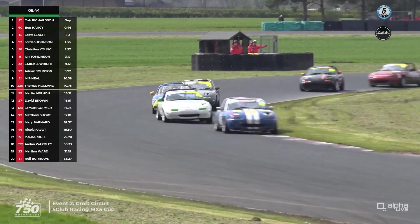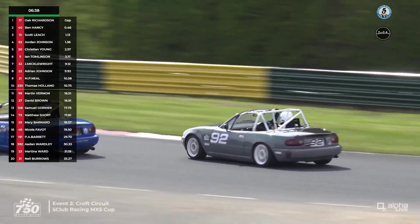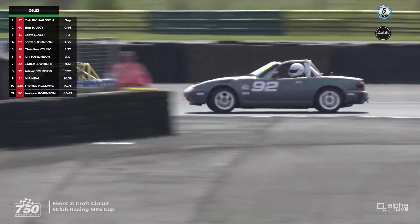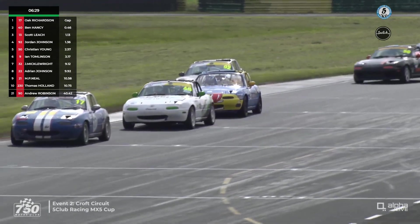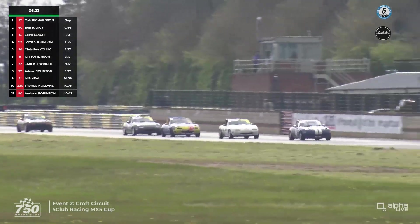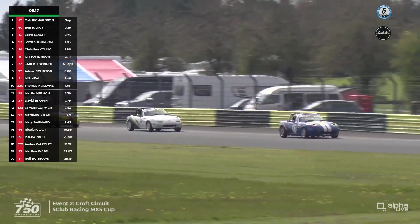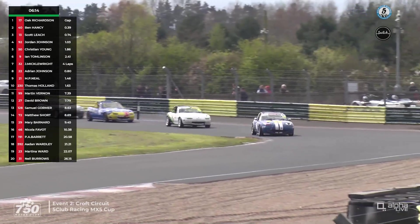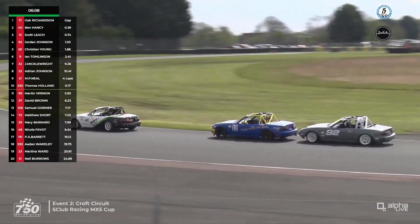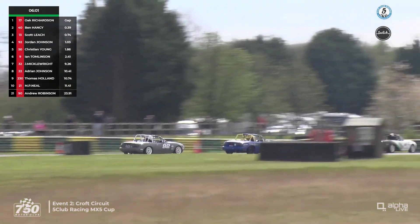Although Johnson hasn't yet cleared Scott Leach, he'll be happy it's definitely a lead quartet now. Christian Young is not too far behind in fifth place, and Ian Tomlinson in sixth. The lead four head through the complex and towards the hairpin for the fifth time. Anyone watching this race wouldn't want to predict who might win — Richardson has made a couple of mistakes but Hansi hasn't capitalised, and indeed Hansi almost lost out on P2 to Scott Leach at the back end of the circuit on the previous lap. It's 17 Richardson leading, 40 Hansi second, 13 Leach third, 92 Johnson fourth, 50 Christian Young fifth, 9 Tomlinson sixth, with six minutes to go.